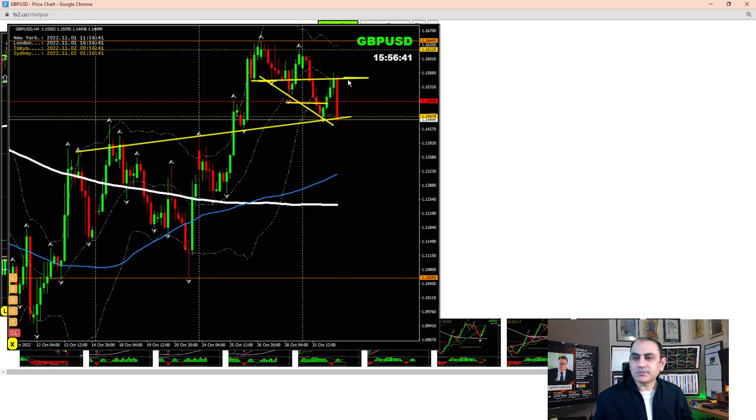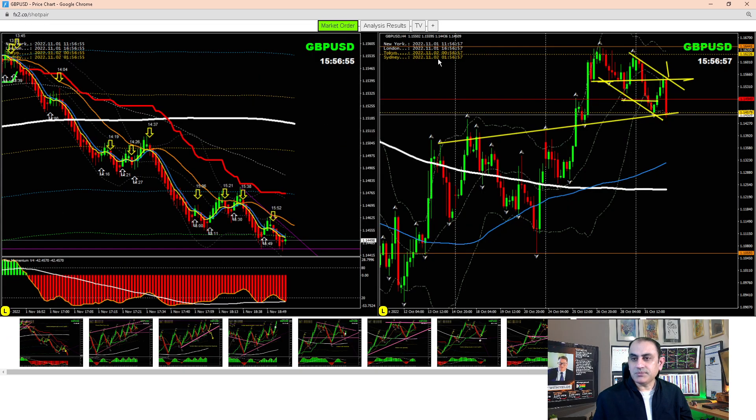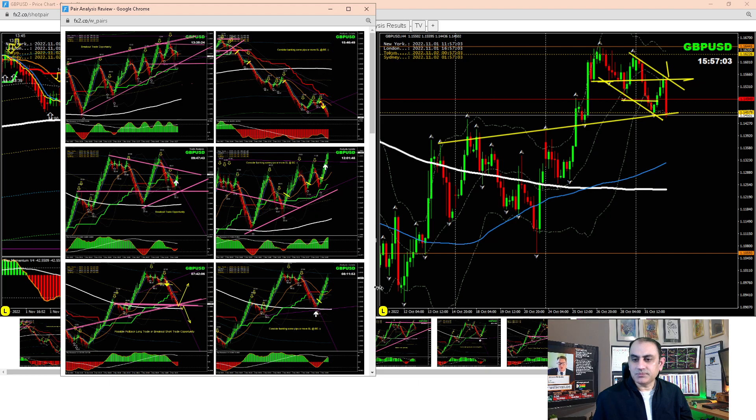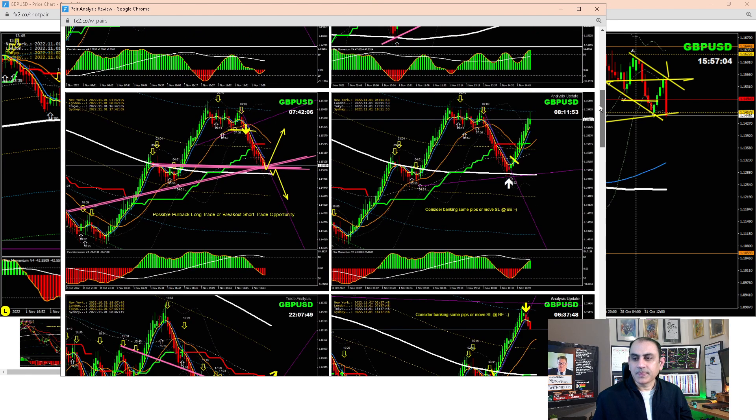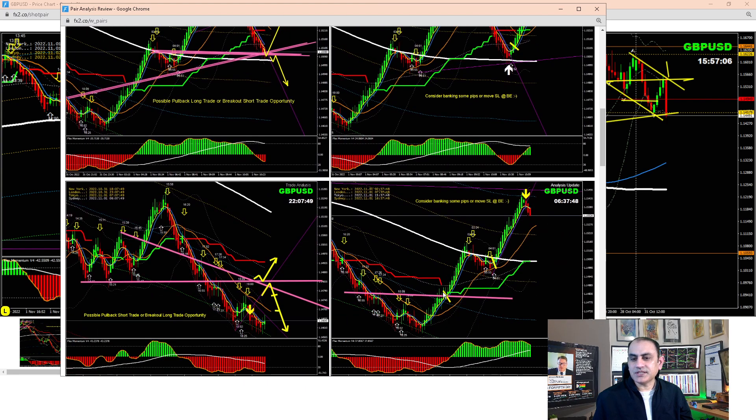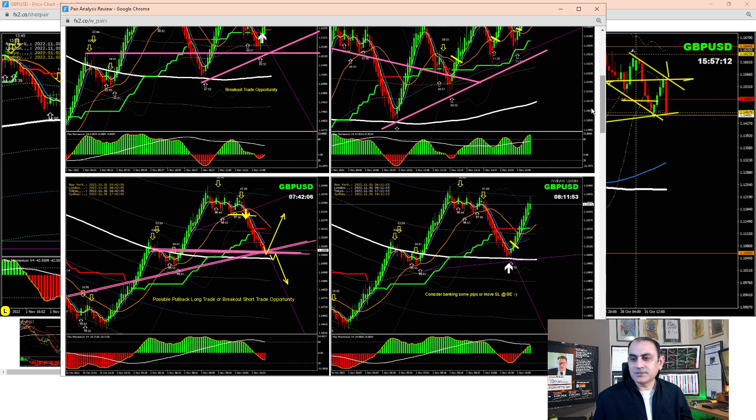We were then expecting a short. Price developed a rising wedge pattern, so we had a beautiful short trade here. The news was good for the dollar as well, making it a beautiful trade. We enjoyed the long trade this morning and also took a short at the New York session. Let me explain the entries and exits - what an amazing trading day on GBP/USD.